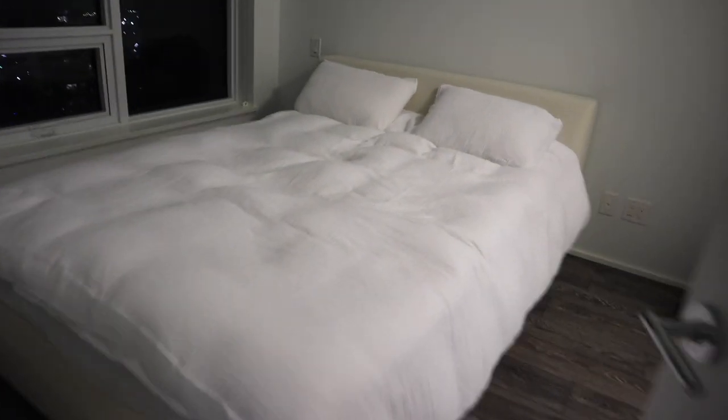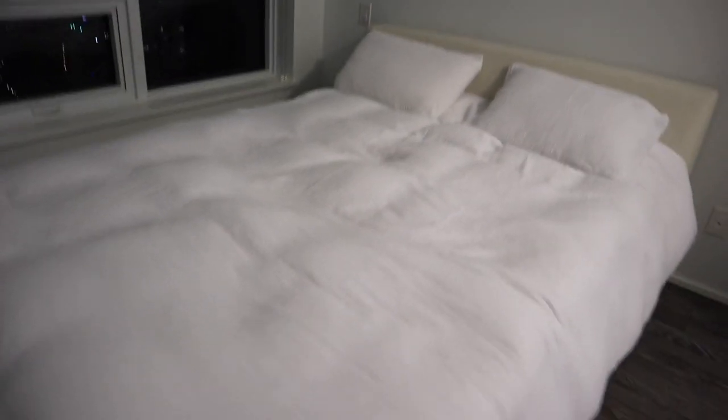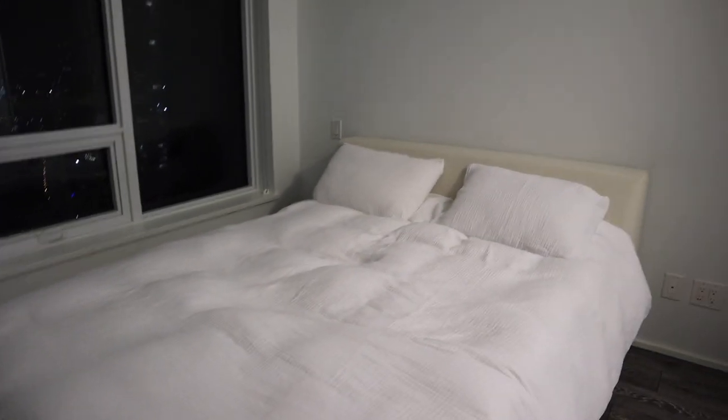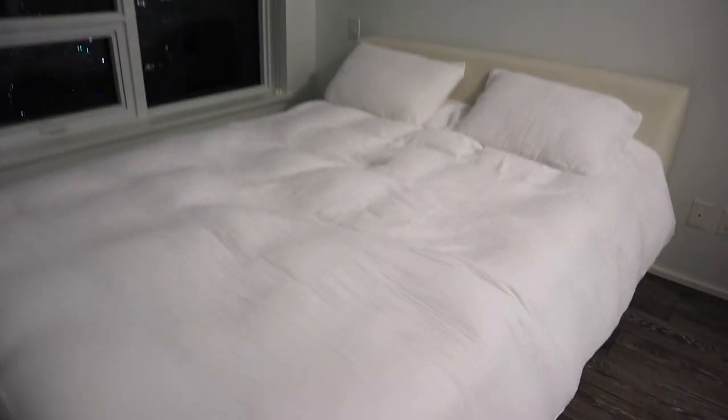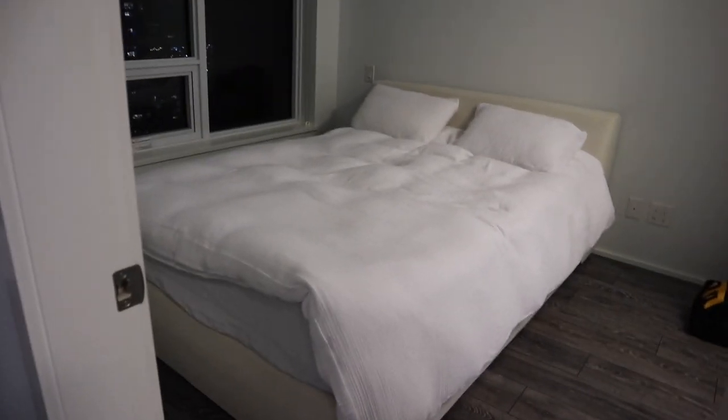Ta-da! I absolutely love how it looks. I'm so glad I invested in really, really good linens and bed sheets. The rest of the room is very bare, but we'll hopefully be getting more furniture tomorrow. It looks like a piece of cloud, literally.